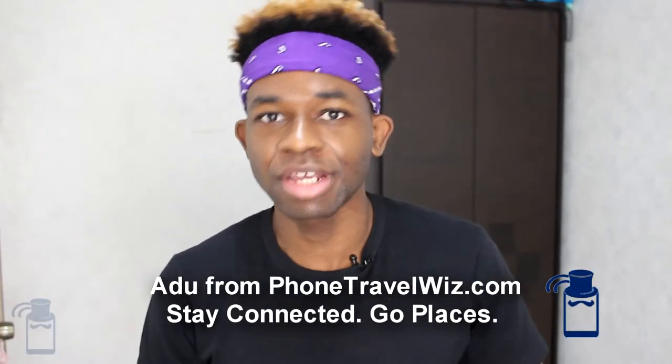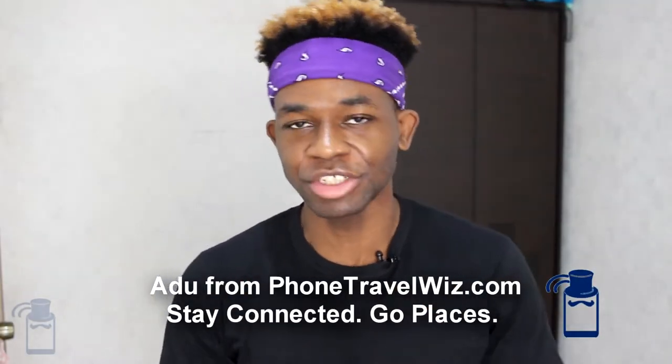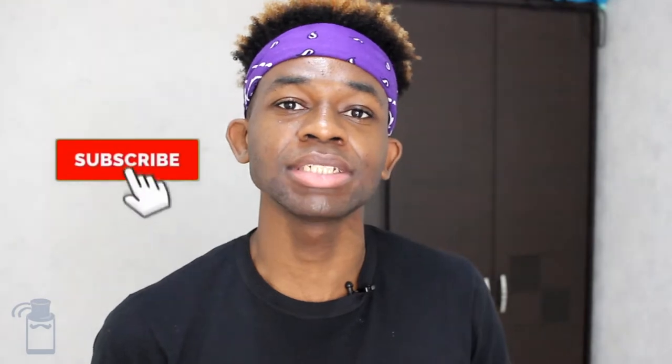Hi, it's Odoo for PhoneTourWiz here, where we talk about everything related to traveling with your phone, such as buying a SIM card in Panama. If videos like this are interesting to you, make sure to subscribe to this channel.